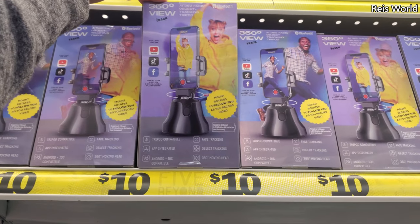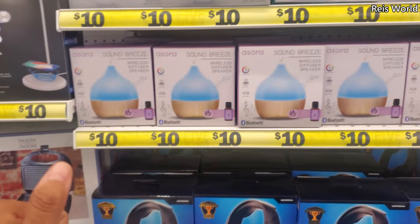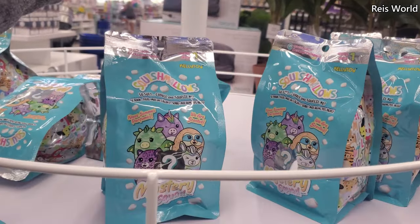A cool mount that rotates to follow you around and record. And we've seen this one before, but check out what I found — they have new Squishmallows, but in a mystery bag. These are series one.